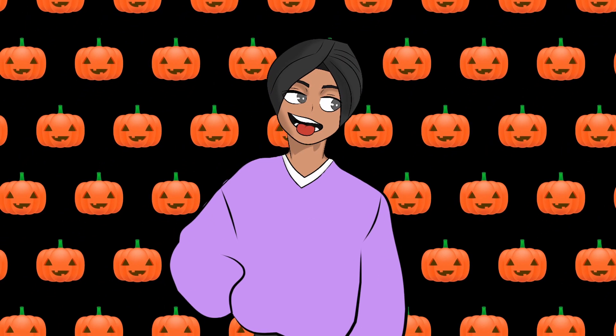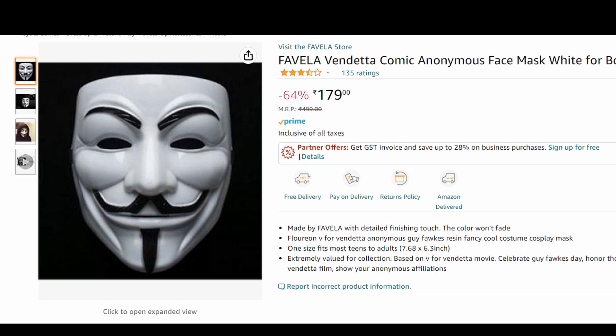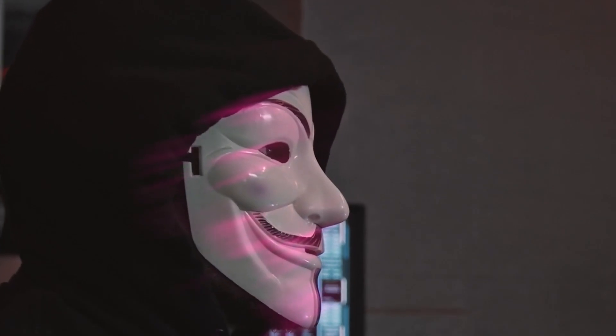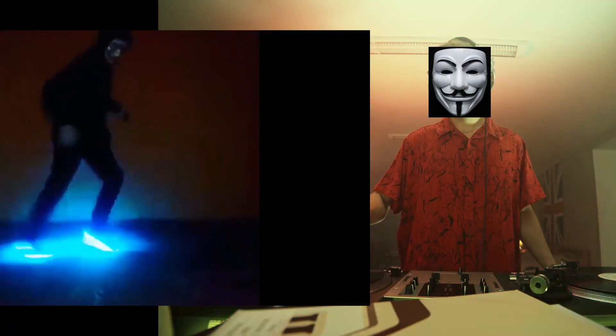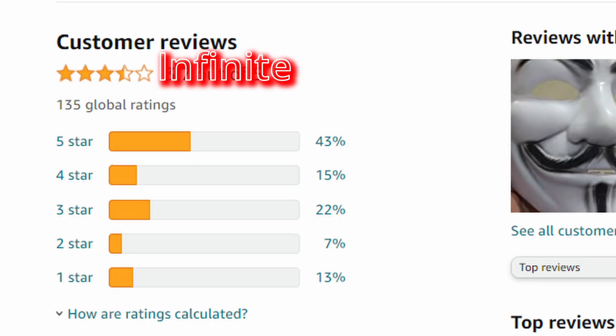That was a joke. Definitely the last product is the hacker mask. It has so many features which include: infinite knowledge of hacking after wearing, over-the-top DJ skills, and the benefit of looking cool. It has infinite reviews, as you can see. If you want to be as cool as this guy, get the hacker mask.